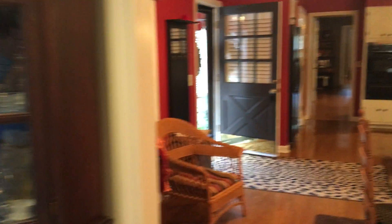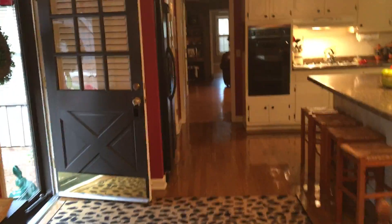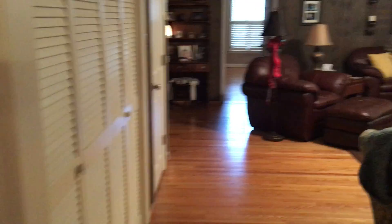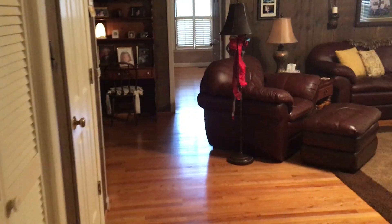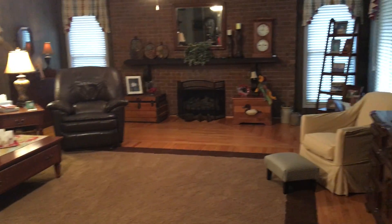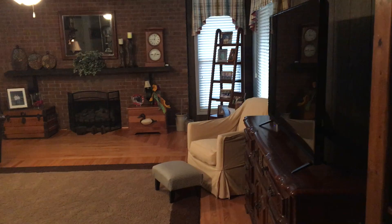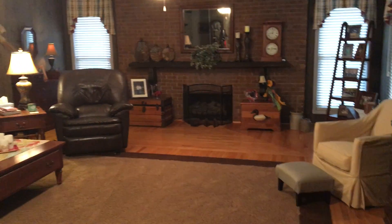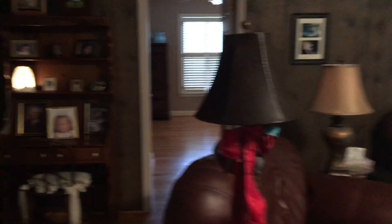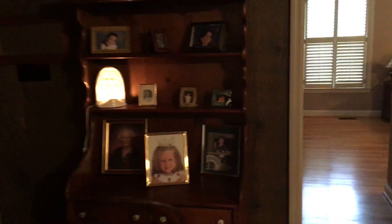Walking back through the kitchen, notice these floors — they are beautiful. It's solid oak floors throughout this house. This brings you to the family room, which is really large. This house just has a ton of space. There's another fireplace with a brick hearth all the way up to the ceiling, and ceiling fans throughout the house as well.